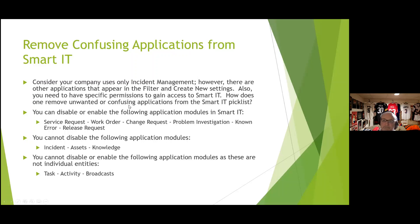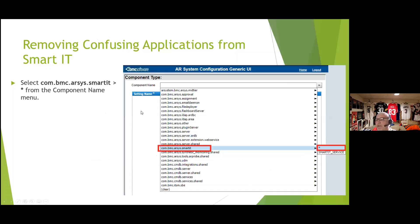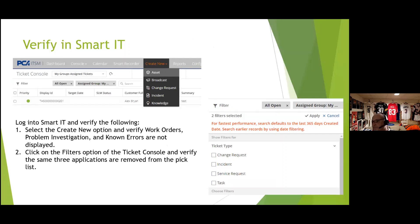To disable applications, go to your centralized configuration via the Remedy AR Server Group console, go into the Smart IT key setting, then 'Disabled Smart IT Applications,' and enter the applications to remove. Verification shows those items are gone from the 'create new' menu and from filter options. To re-enable, just clear the disabled applications field and save — all applications come back.